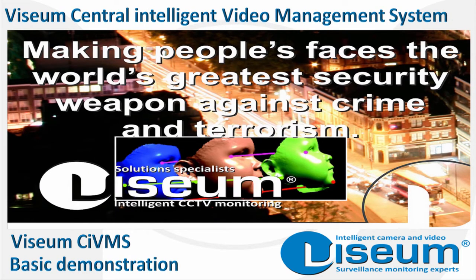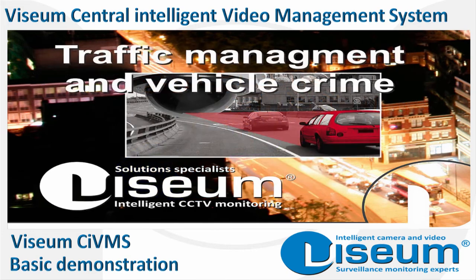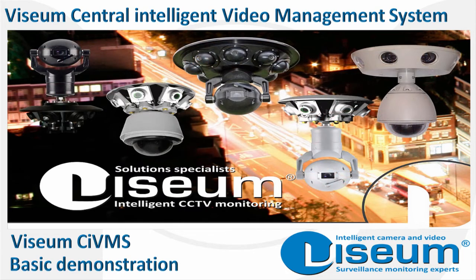Visium UK's world-leading software engineering expertise has produced the most technically superior and future-proof video management system available today. Designed both to optimise the range of Visium intelligent moving cameras and enhance existing legacy security camera networks.